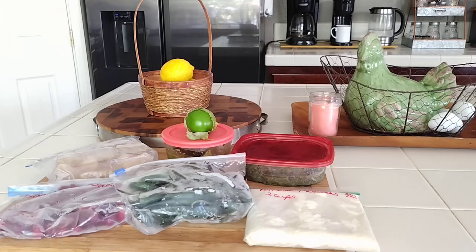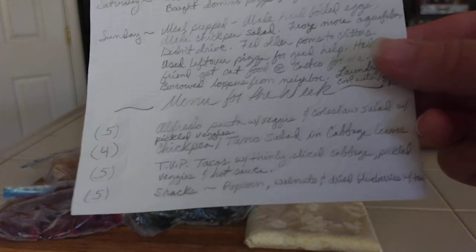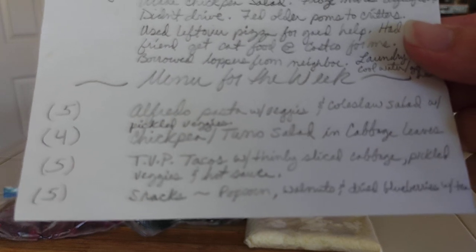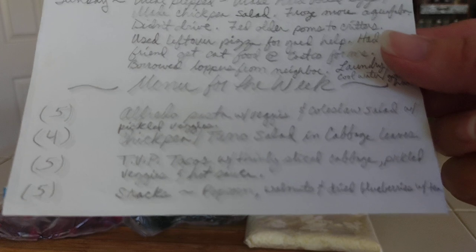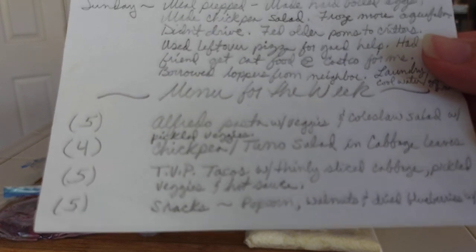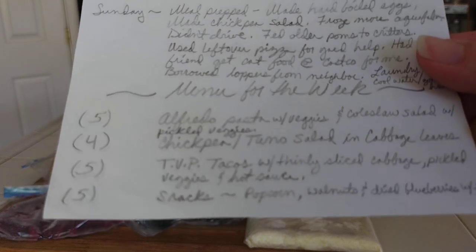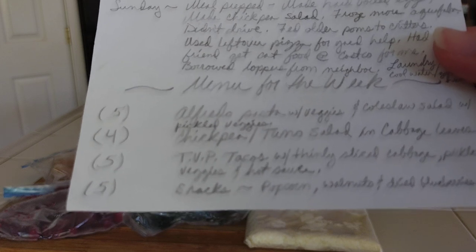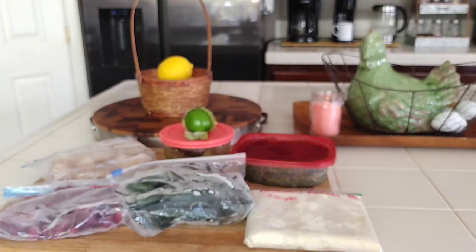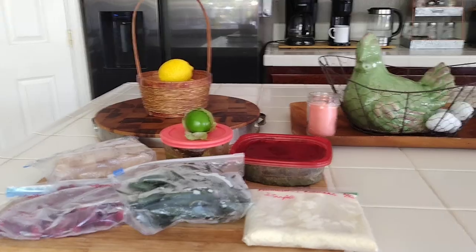When I say I ate leftovers, let me go over last week's menu. I had alfredo pasta with veggies, coleslaw salad with pickled veggies, chickpea and tuna salad — fake tuna basically — in cabbage leaves, and TVP — textured vegetable protein — made into tacos with pickled veggies and hot sauce. For snacks I had popcorn and walnuts, and I had tea.